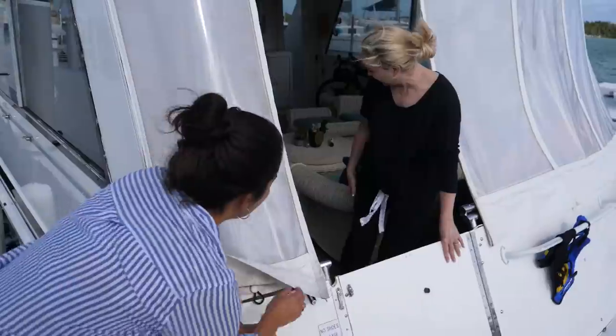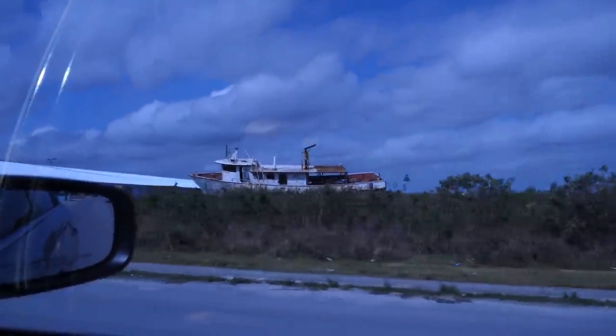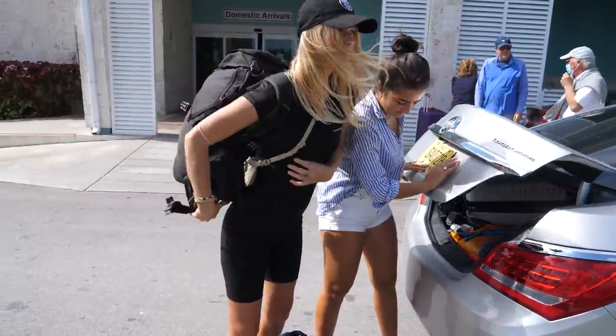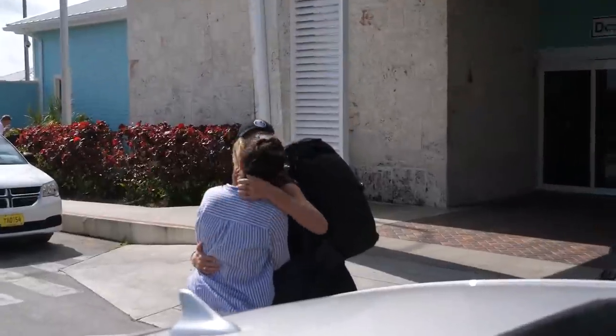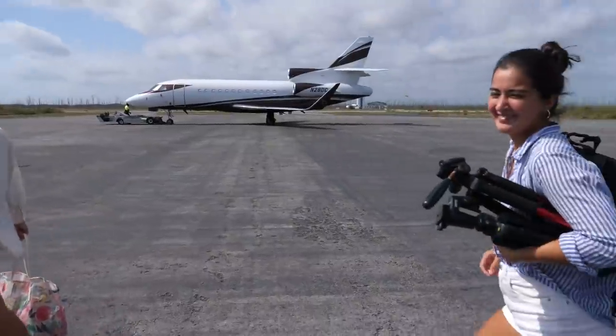We said our goodbyes to Bucky and then headed to the airport to start our journey to Greece. Most of the island is still recovering from Hurricane Dorian, which completely devastated it. We dropped Megan off at the commercial air terminal and then made our way to the private air terminal.